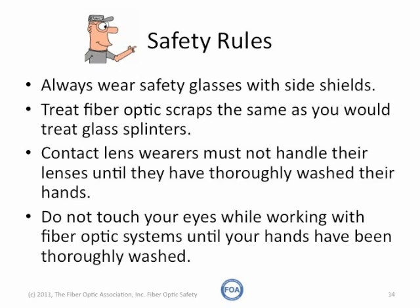You should treat all fiber optic scraps the same as you would treat glass splinters. Pick them up, put them in a disposable container, seal them up, and dispose of them carefully after you're finished.